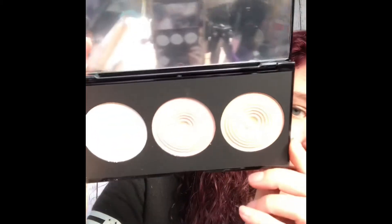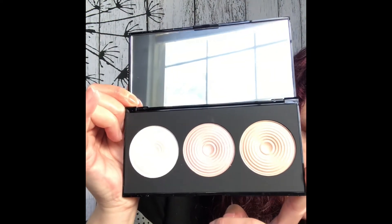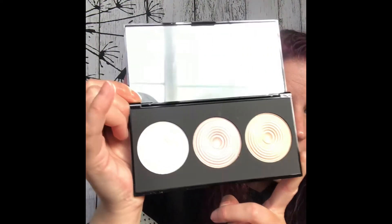This is the Makeup Revolution Beyond Radiance — it's three radiant lights highlighters. There are three highlighters in here. As you can tell, I use natural lighting to film my videos, so I'm trying to get this filmed before my natural lighting goes away. This palette was also $7.50.